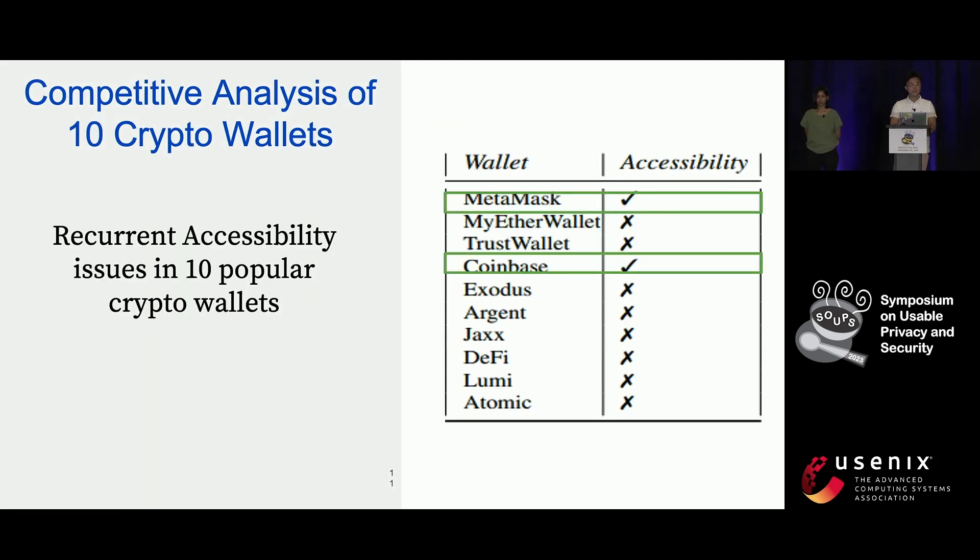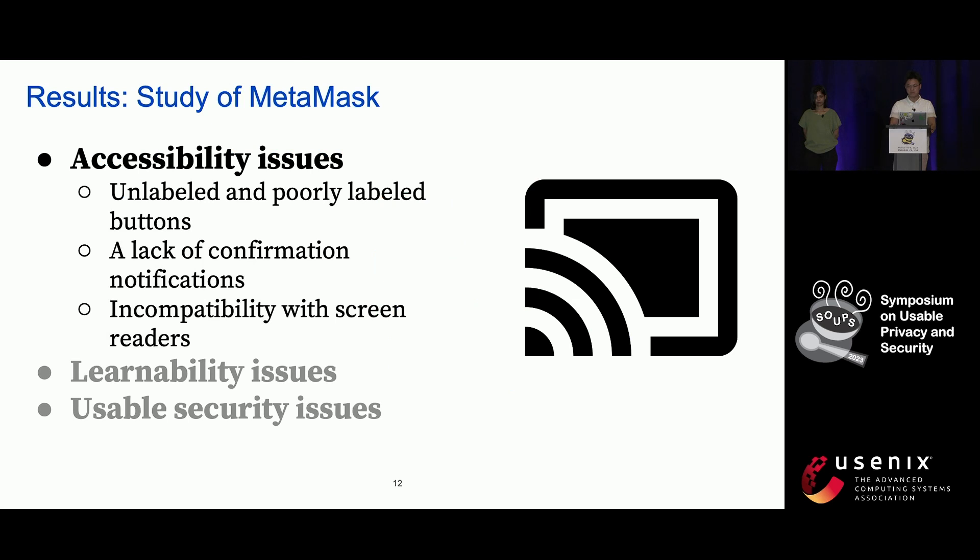For the competitive analysis of the ten popular crypto wallets, accessibility issues again turned out quite common. Eight of them did not implement any accessibility features. The two that did — MetaMask and Coinbase — still had a wide range of accessibility issues, such as poor contrast between text and background colors. Our user testing of MetaMask uncovered more concrete accessibility issues: for example, there were a lot of unlabeled or poorly labeled buttons, which led to security and trust concerns for blind users. Also, there was a lack of sound or text-based notifications for finished operations, leaving blind users confused about the operation status. Finally, MetaMask was not compatible with some screen readers, making users unable to access some headings and buttons.